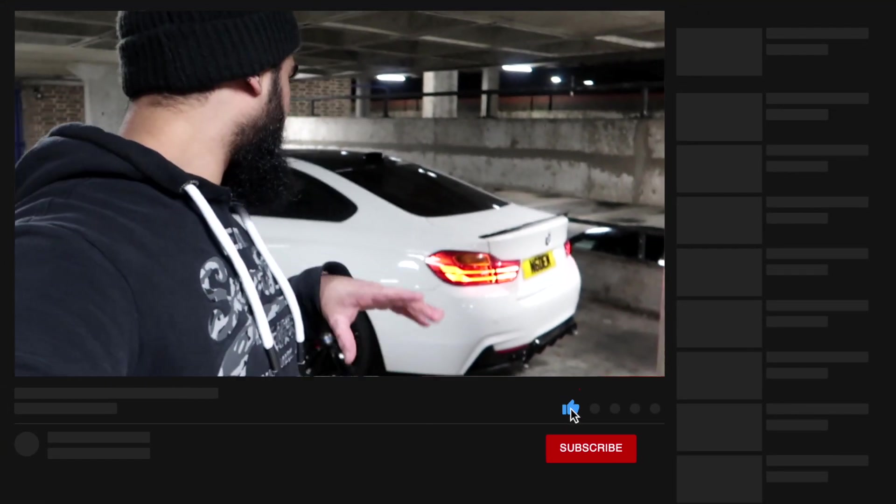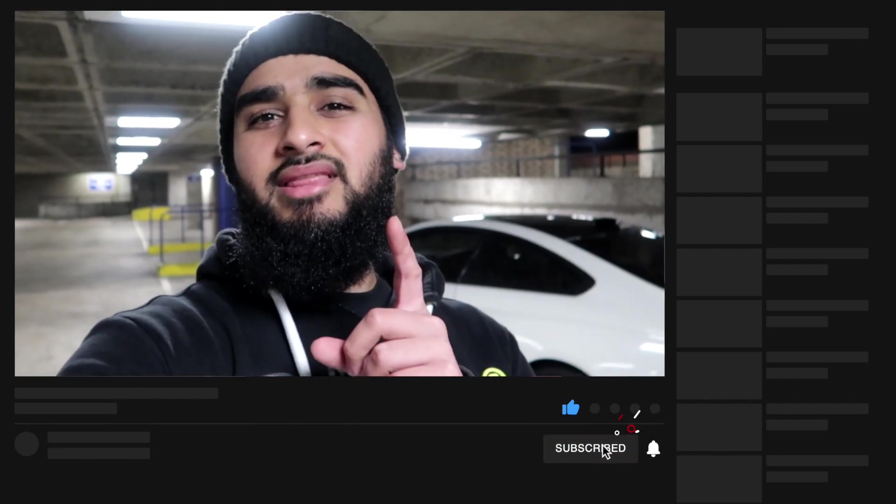Before we get into that, I do want to show you guys a few extra bits that I added to my car. I wanted to share this in my last video, but I didn't quite get around to it, so I want to show you guys now.